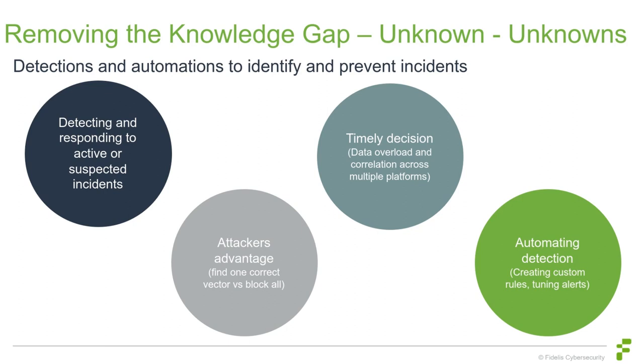Anything you can do to make analysts better, faster, and more efficient is valuable. We want to prevent incidents, prevent reconnaissance, and see what's going on. If you can't prevent it, at least detect it as fast as possible — get the information in front of your analysts and decision makers as fast as possible. You know where your risks are; you're one of the only ones who can do that.